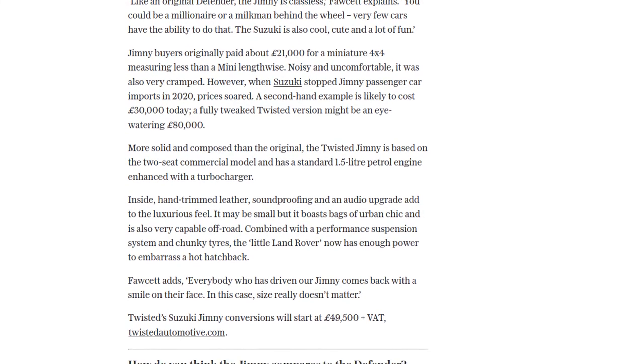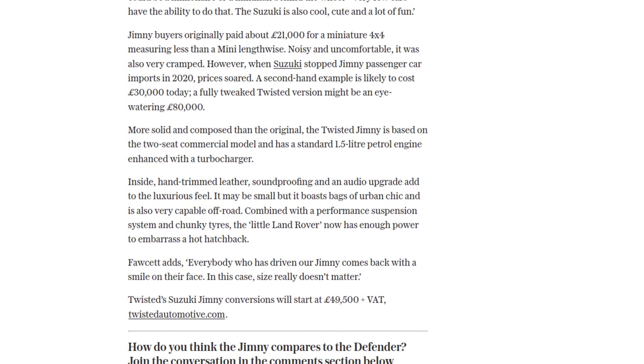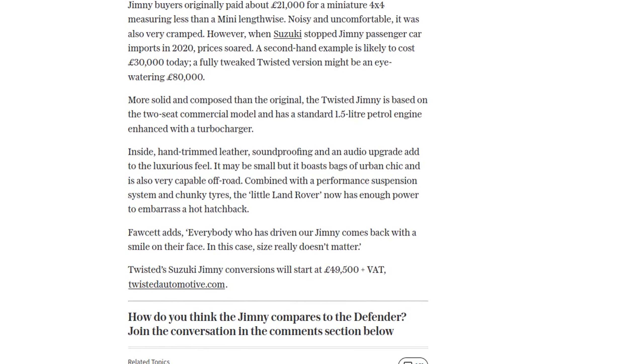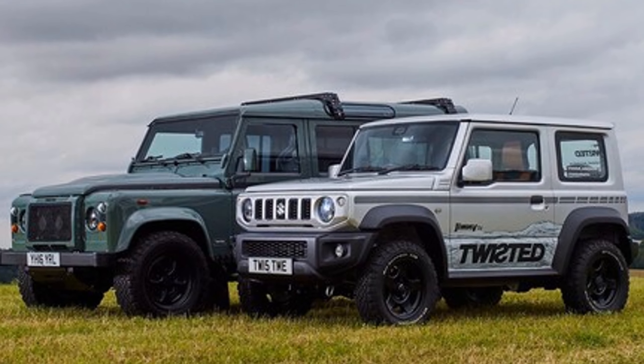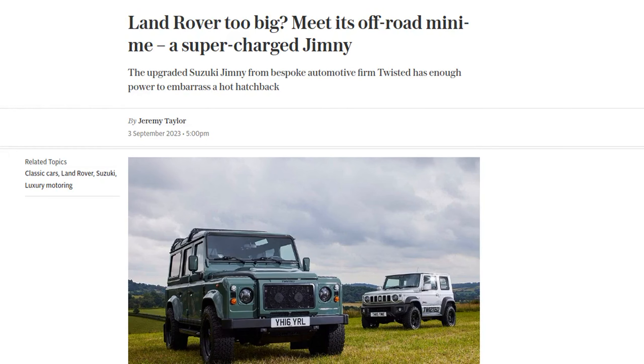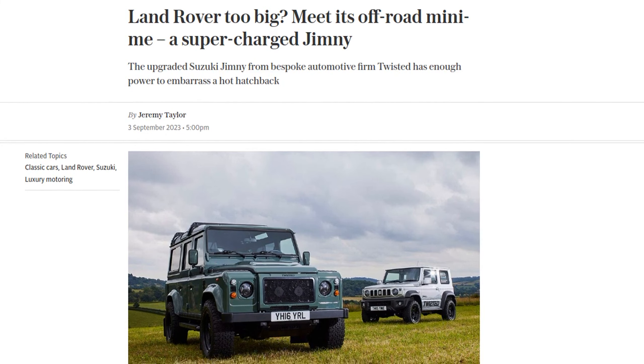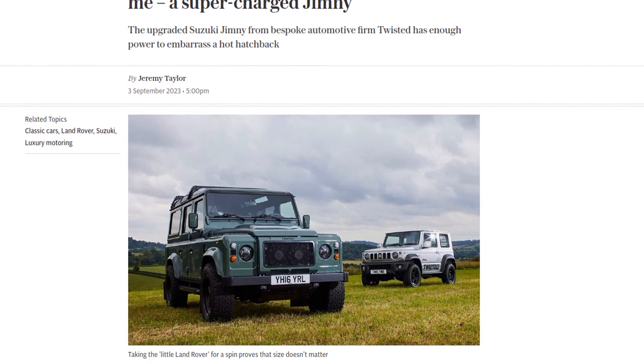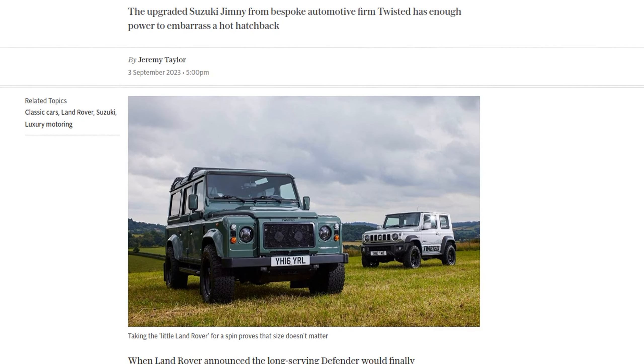So if you're looking for a compact off-roader that can handle the urban jungle and the actual jungle, the Twisted Jimny might just be the perfect choice. Let us know in the comments if you're tempted to take a Twisted Jimny for a spin. And remember, while the Jimny may be getting all the attention, there are other capable and reliable 4x4s out there, like the Daihatsu 4-track, loved by farmers and rural people alike. Whether you choose the Twisted Jimny or another off-roader, get out there and enjoy the adventure.